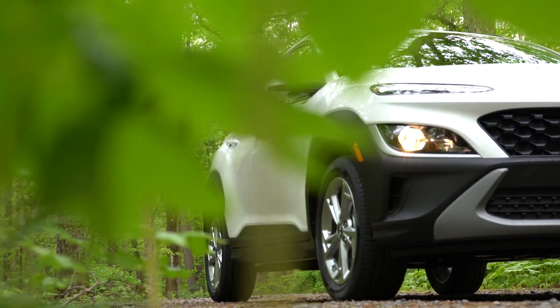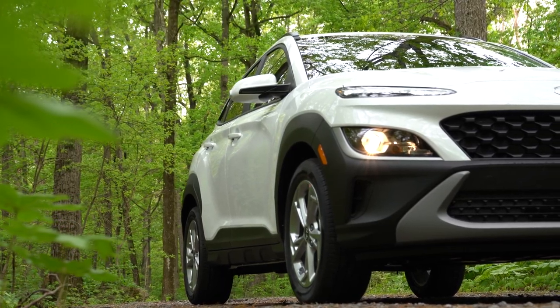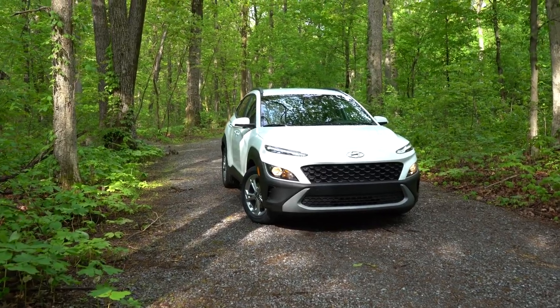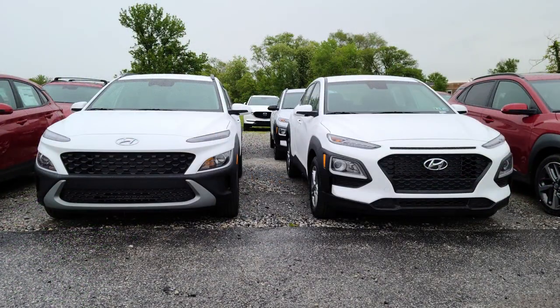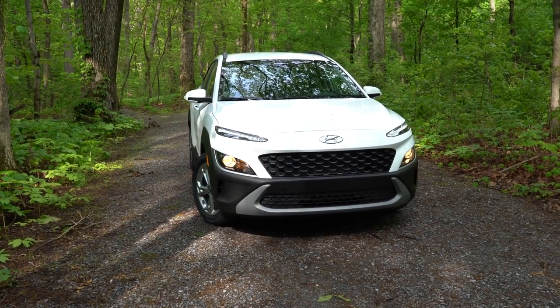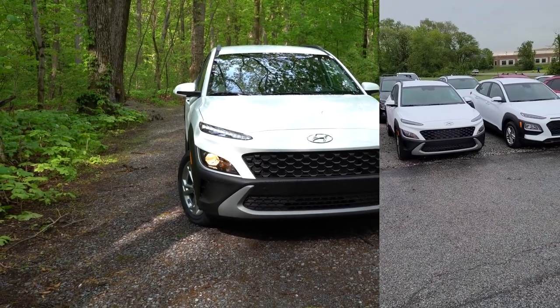That rounds out the performance segment. Let's take a look at the exterior. I have a comparison shot of the 2021 and 2022 Kona side by side that I'll put on screen. Starting up front — this is where most of the major changes happened. There's a new-style front grille, and the Hyundai logo has moved up near the hood rather than sitting within the grille. I love the new front-end look — Hyundai has really been killing it with design lately.